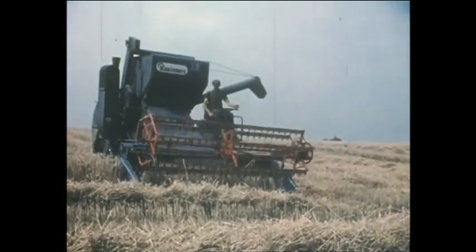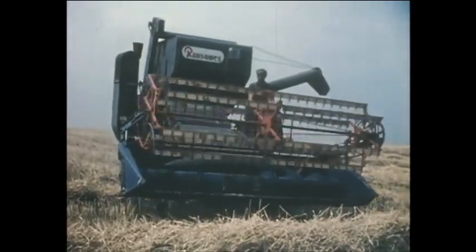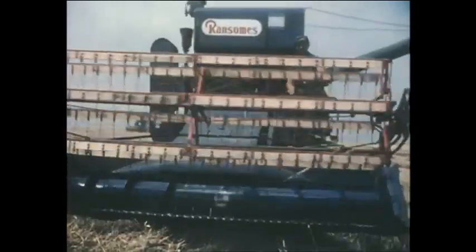Ability to handle laid crops, stability on hilly ground, anti-bogging in wet conditions, driver comfort and ease of maintenance are special features of the 902.